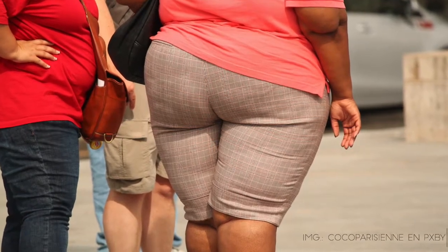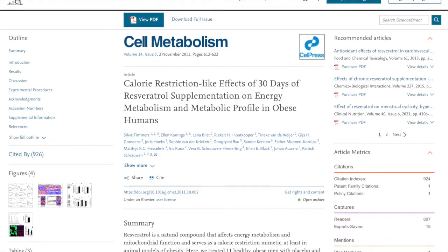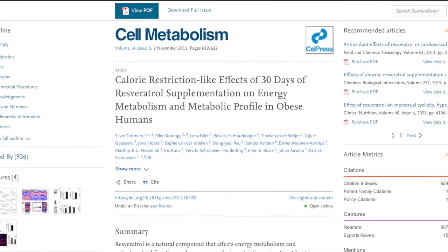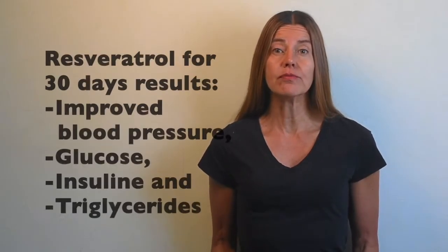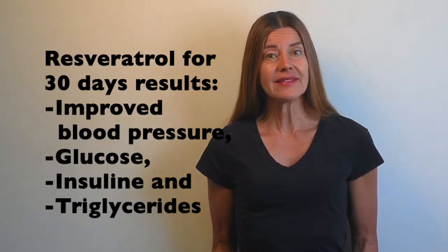In cases of obesity and overweight, an experiment carried out on 11 obese people given a daily dose of 150 mg of resveratrol for 30 days showed calorie restriction-like effects, meaning as if they had been on a diet. This was further evidenced by improved blood pressure, improved glucose, insulin, and triglyceride circulation.